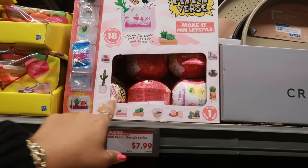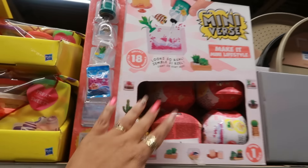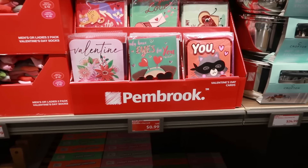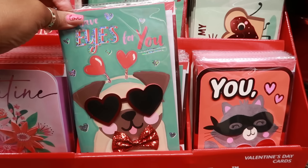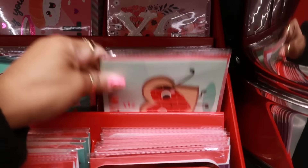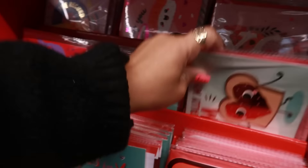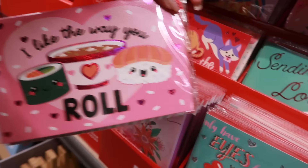The Lifestyle Series mini aquarium sets are $7.99. My daughter has two of them and they came out really cute. Valentine's Day cards are 99 cents — look at this one with the bow tie: 'You're totally my jam, I like the way you roll.'